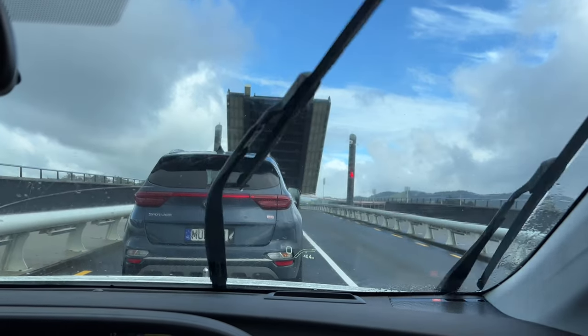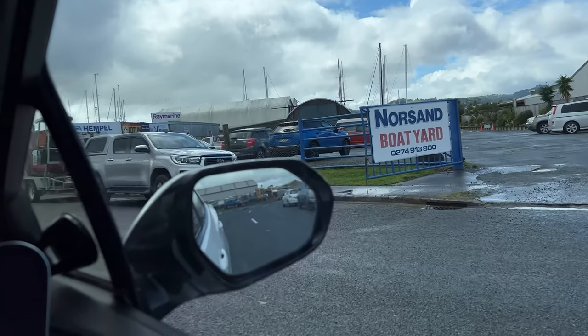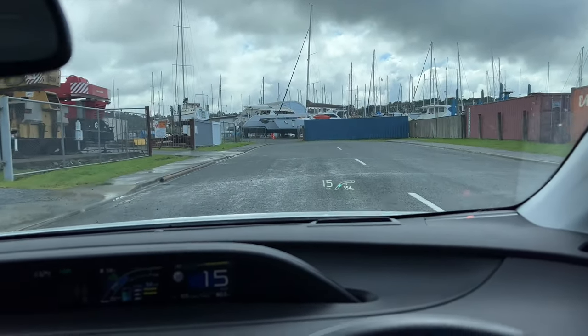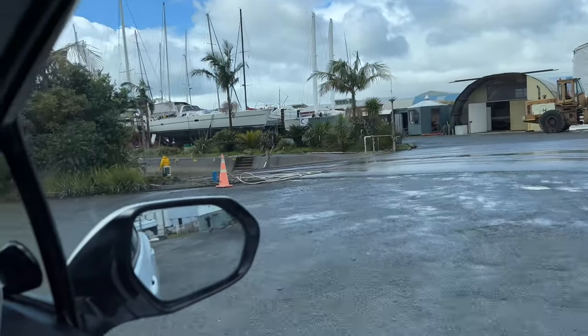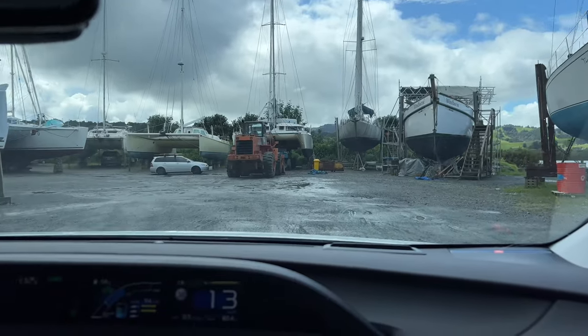Going past the main gate because this gate's open, so something's going on, something's coming out. That cat that had the mast step last week is on the trailer.